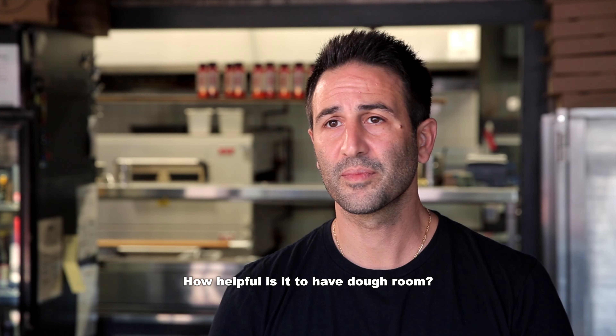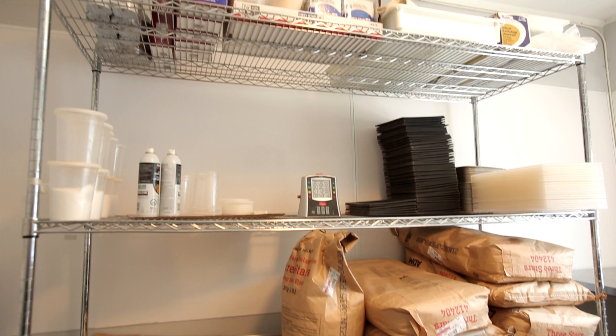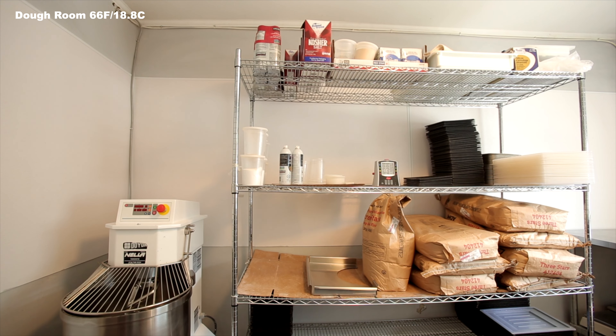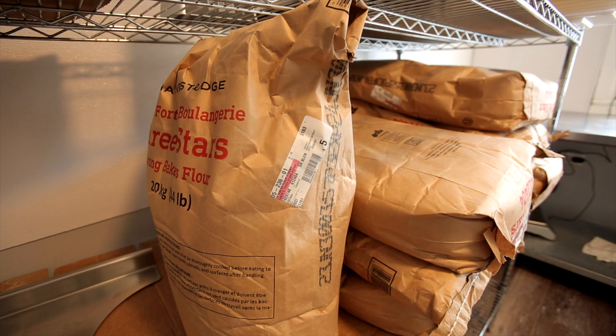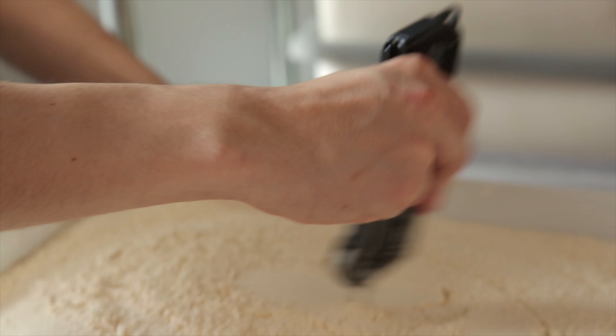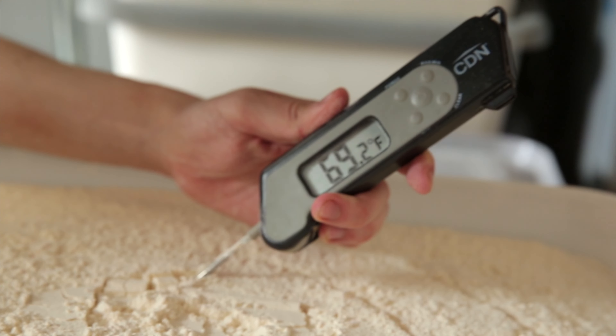How helpful is it to have a dough room? You need a dough room. It's very helpful. You try to control the elements as much as possible. The ingredients we use for our dough are pretty simple: flour, salt, yeast, water. The flour that we use is a strong flour. We buy it from a local mill in Mississauga — there's no additives to it, and it works very well with what we want to do.